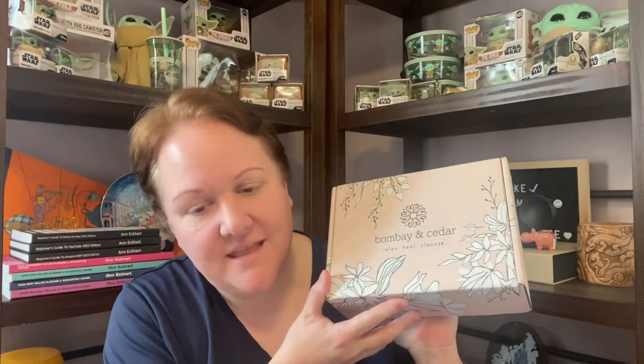Hey guys, how's it going? How have you been? That's great. I am back today with another subscription box and it is the Bombay and Cedar. I'm pretty sure this is the monthly beauty box.